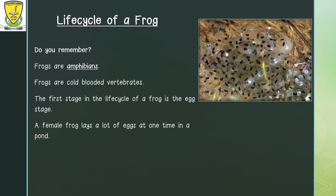Frog eggs hatch anywhere from 3 to 25 days after they are laid. The eggs hatch into tadpoles. On the screen right now, you are able to see a picture of a frog spawn. Remember, a frog spawn is a group of eggs.